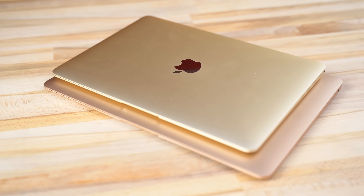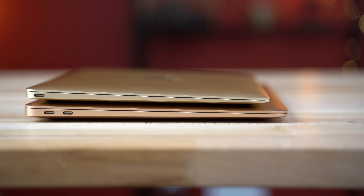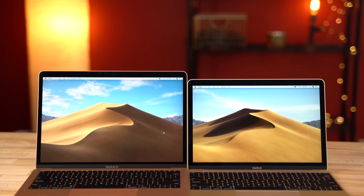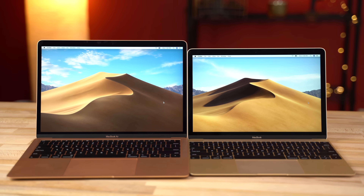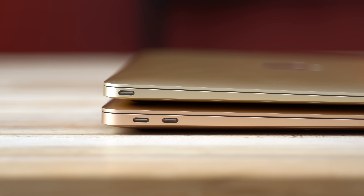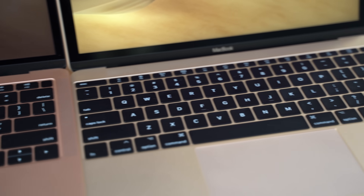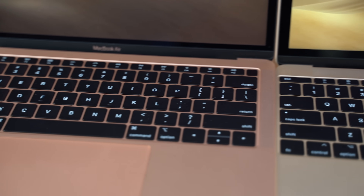So which MacBook is right for you? If you do a lot of traveling or just want a laptop so portable you'll hardly notice it in your bag, get the 12-inch MacBook — you'll get the better display, a completely fanless design, and 256GB of storage. But if you want the best battery life, need the extra port, like to video chat, and want the latest tech like Touch ID, the T2 chip, and the 3rd gen keyboard, then go with the 13-inch MacBook Air.